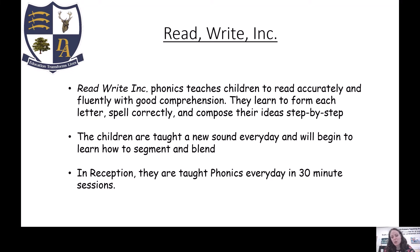With Read Write Inc they have something called ditty books. Once we are confident with the sounds after the four weeks, we'll start them with the ditty books. The red ditty books are what we start on — basically very simple sentences which encourage them to practise how to segment and blend and read the sentence in full.